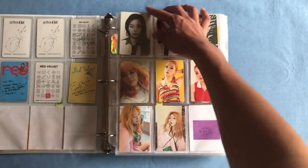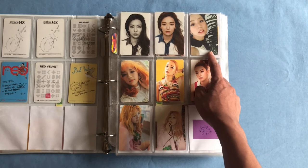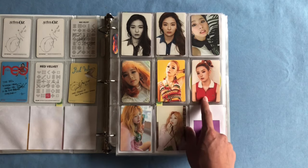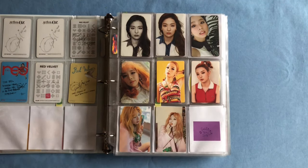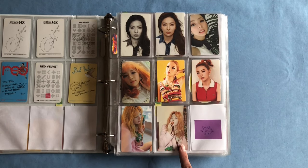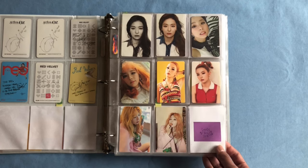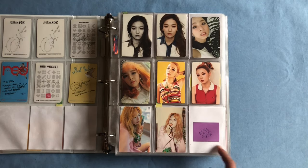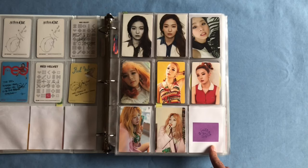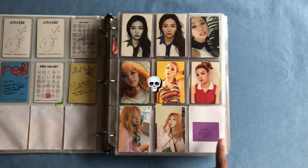Next we have her 2016 Season's Greeting set and then her One of These Nights photocard from the album. Then we have her Russian Roulette cards: the album photocard and her two stickers. On the bottom we have her 2017 Season's Greeting set, and I've left a space for her Smile Box 2018 photocard, which is definitely my biggest grail card right now — it's literally impossible to find anywhere, even if it were expensive I would buy it.